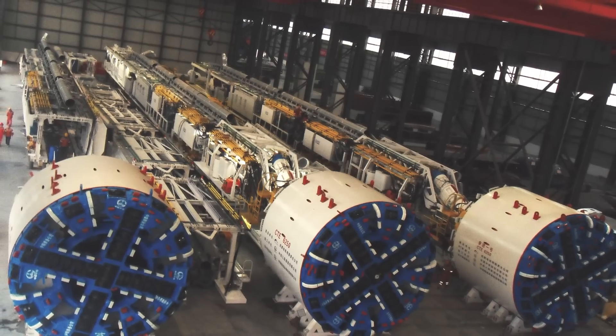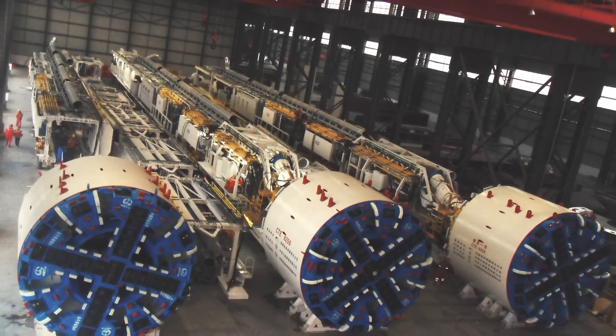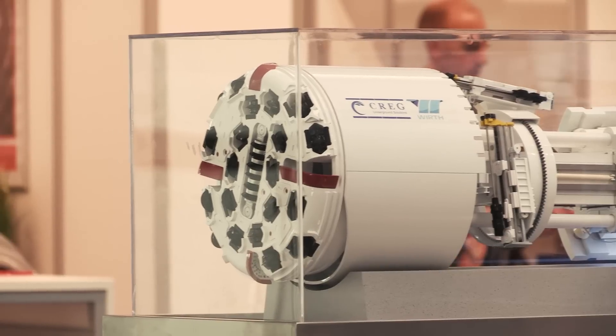We work from the contractor before we use TBM to build the channel, and when we found that the TBM — we can make innovation for different kinds of geology conditions and to solve the problem of different shapes — then we made a lot of innovation.